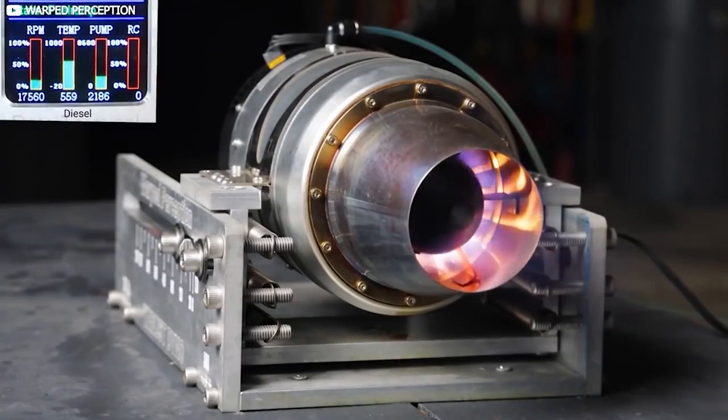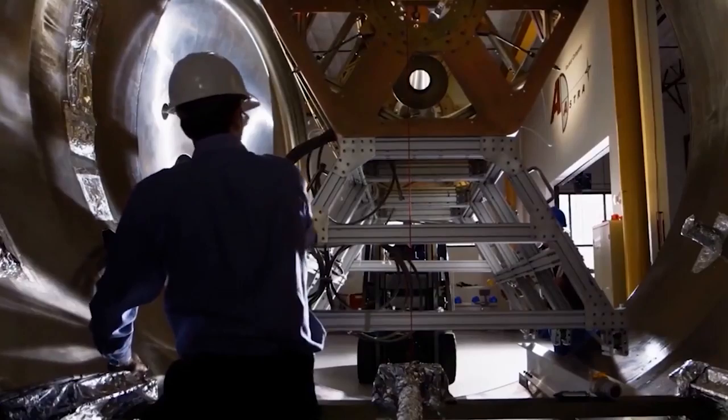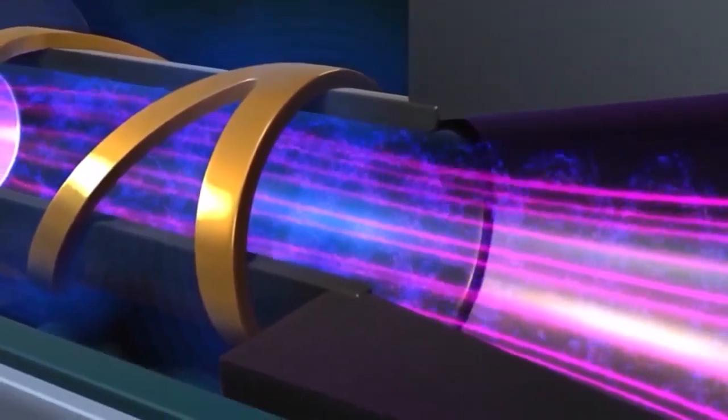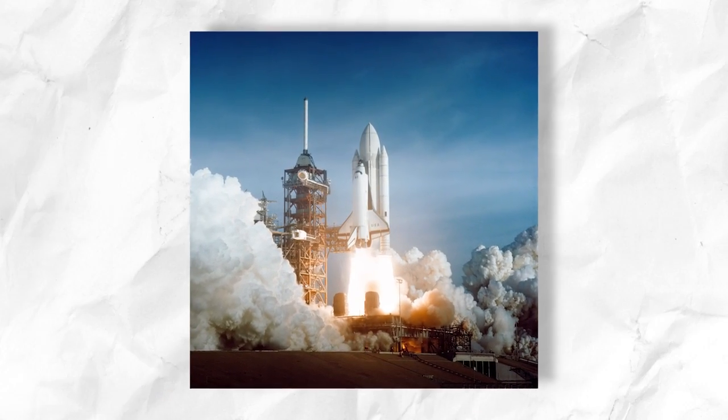When this plasma gets expelled at high velocities, a reaction force called thrust gets created in the opposite direction. This thrust is what is used to propel an aircraft or even a spacecraft, providing the necessary propulsion for flight.